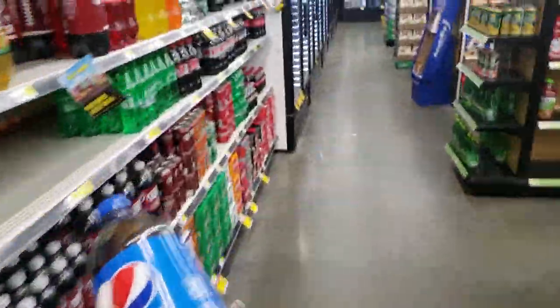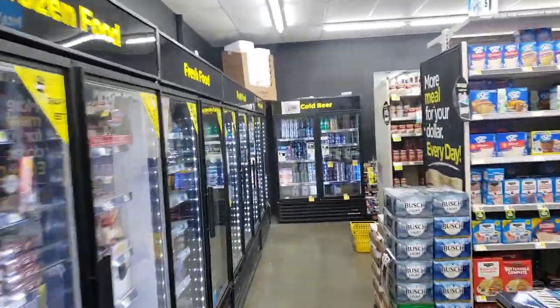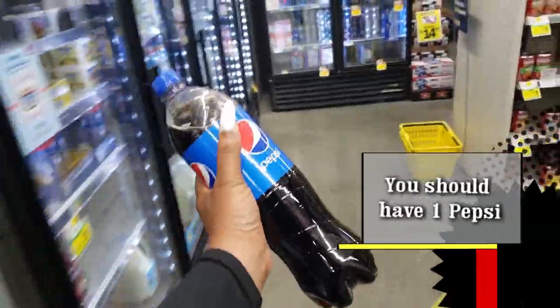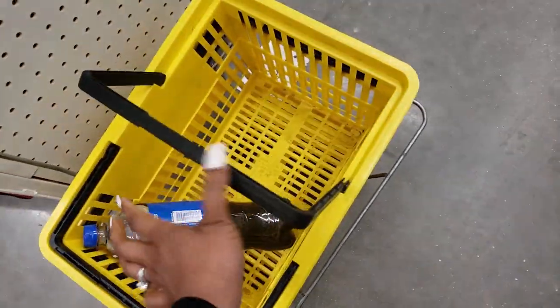Let's get our items first and then I'll tell you what coupons you need to clip. This is gonna be so easy, guys - you're gonna wonder why haven't I started couponing before, why did it take me so long. This is so easy.